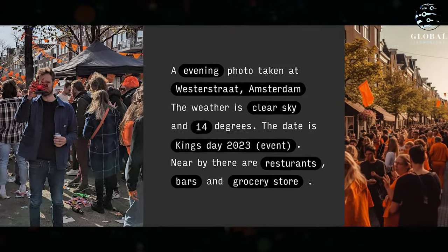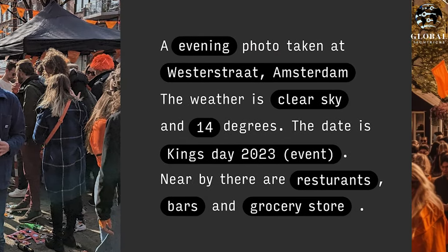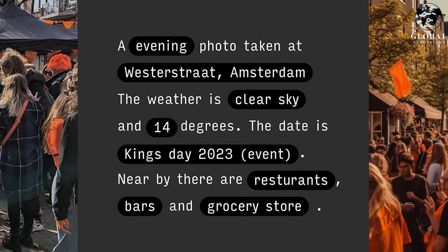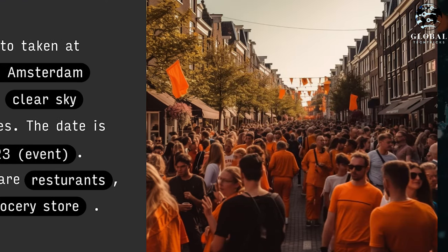Now have a look at another example. This is the camera location. An evening photo was taken at Westerstraat, Amsterdam. The weather is a clear sky and 14 degrees. The date is the King's Day 2023 event. Nearby there are restaurants, bars, and grocery stores. And this is the output. So let me tell you how it works.